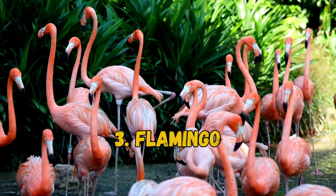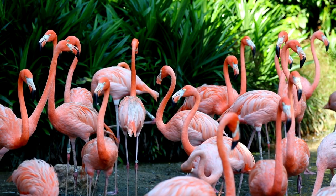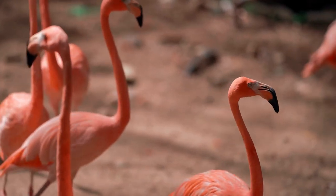3. Flamingo. Similar to spoonbills, flamingos are tall wading birds with light to bright pink coloring. The American flamingo is the most vibrant, and they live in tropical areas of North and South America.